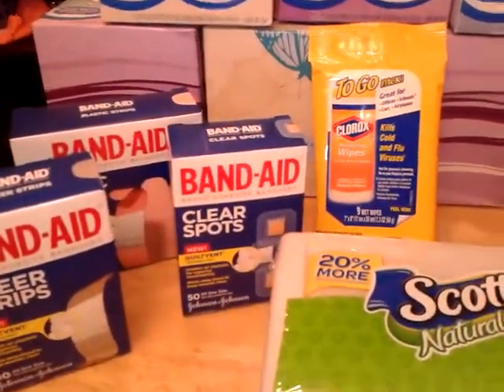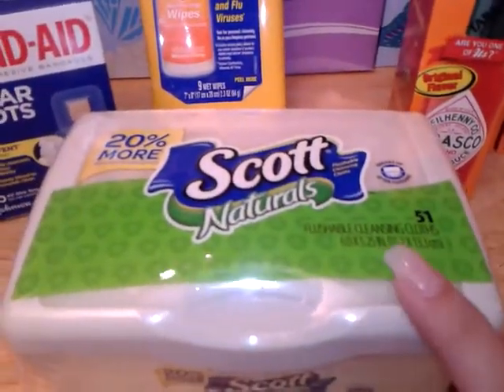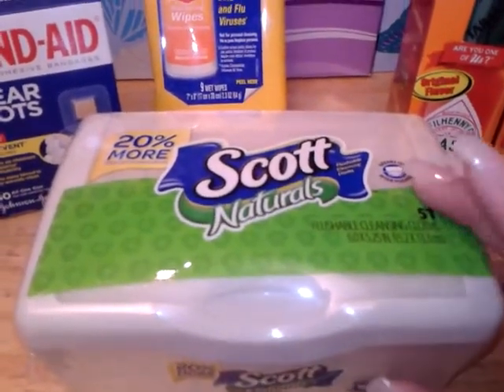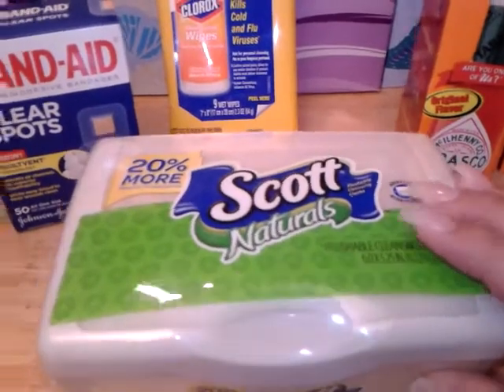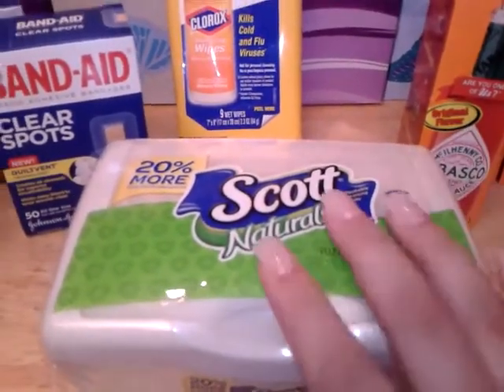I picked up a 51-count of the Scott's Natural Flushable Wipes. These are everyday price a dollar 96. There was a dollar-off-one peely on it, so it made it 96 cents. Also, there is an Ibotta offer if you use Ibotta for a dollar, so after you get your dollar back it makes them free.